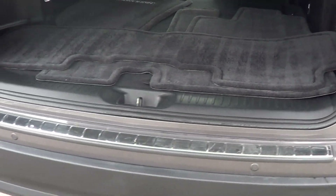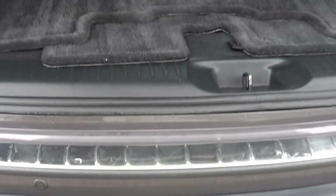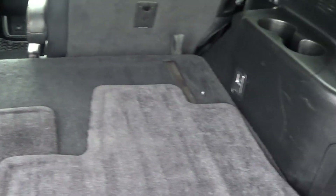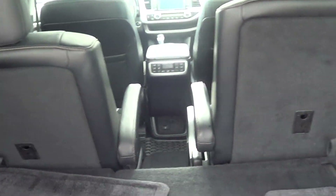You have parking sensors — four on the front and four on the back — which will beep if you're getting too close to an object when in reverse. There is a third row in this Highlander, currently folded down. You can also see the great captain's chairs, which makes getting into the back really easy.